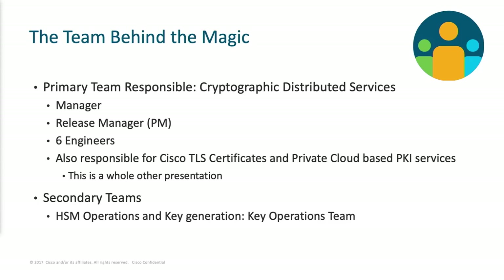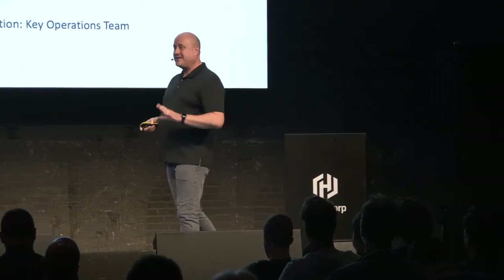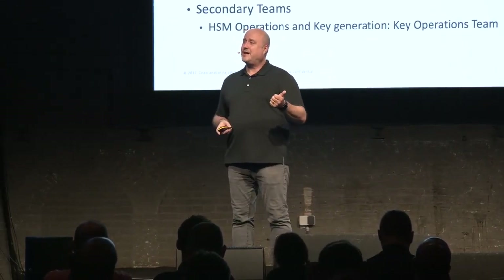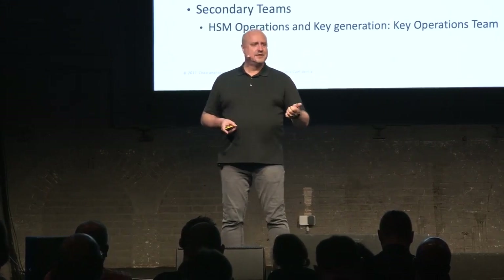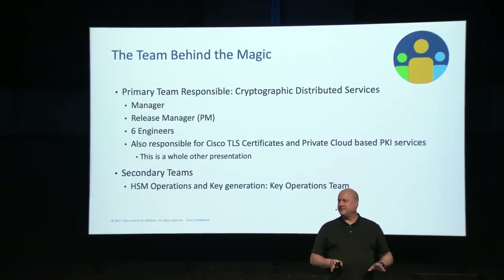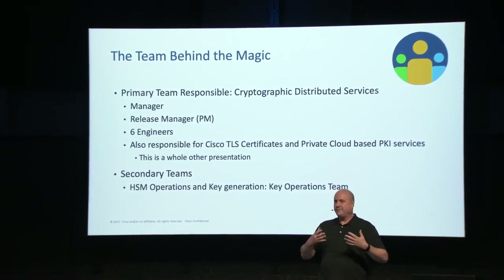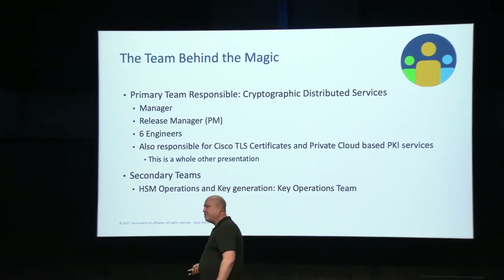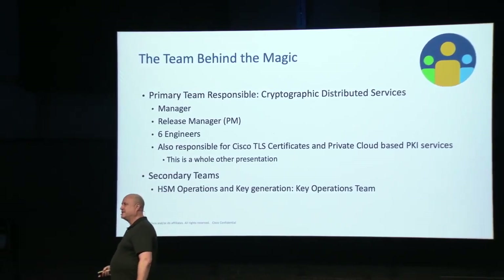One team is primarily responsible for this in our org. Our organization is made up of about 40 folks globally, and this team is just eight people — and they also have other big services to deliver, including private PKIs we deliver from the cloud and our public TLS certificate services. There's no way one team can do that by themselves. We're a heavily matrixed organization — it takes all 40 of us helping each other out. We also have one team completely focused on managing HSMs: we're running three different vendor HSMs, and each one has a whole learning curve to operate and manage properly.